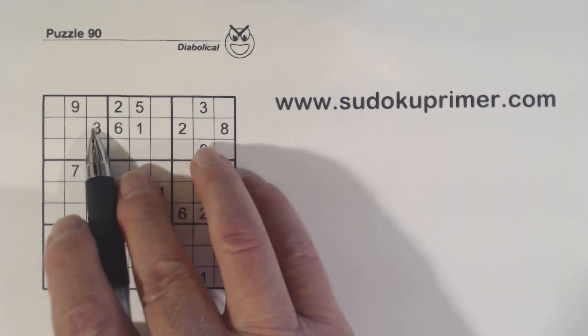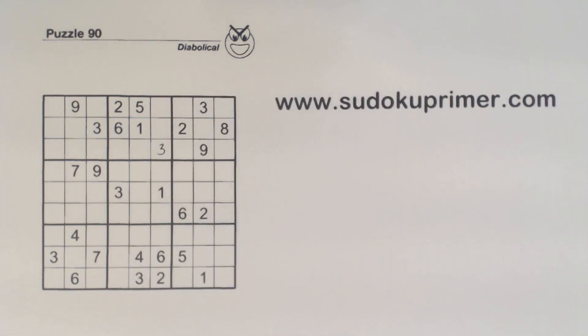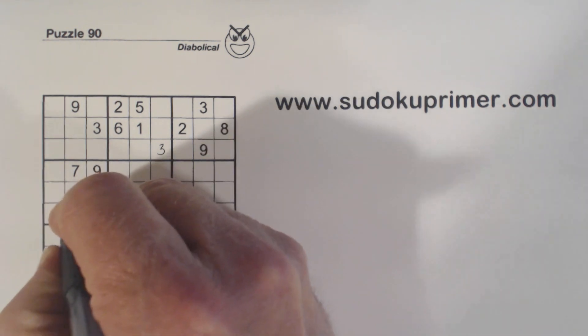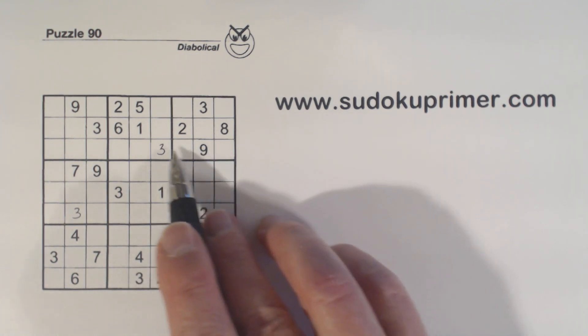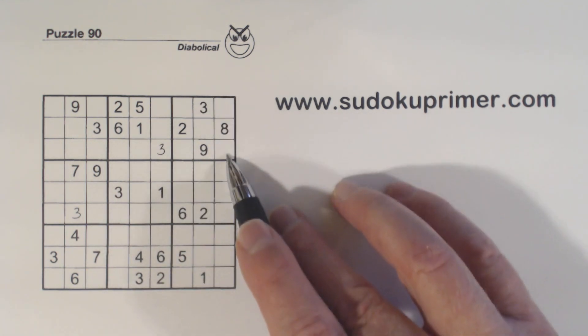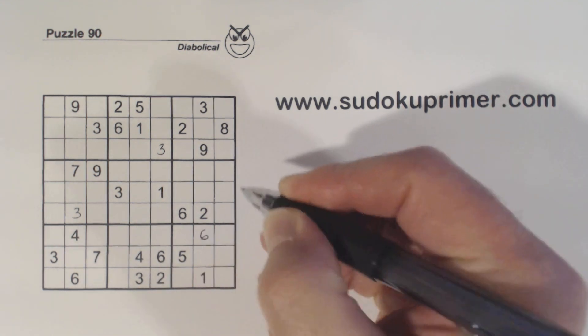First of all, we've got a 3-3, 3-3, so that's a 3 right there. And we've got 3s eliminating across the grid. We also have 6s here, and here we've got ghost 6s — so with the ghost 6s and another 6, that's a 6 right there.